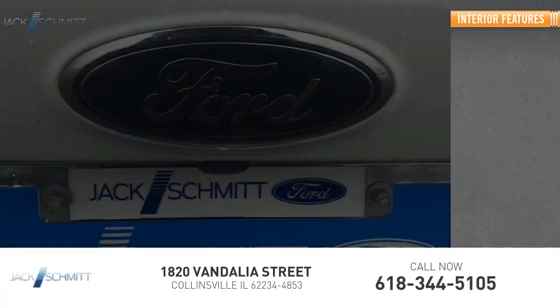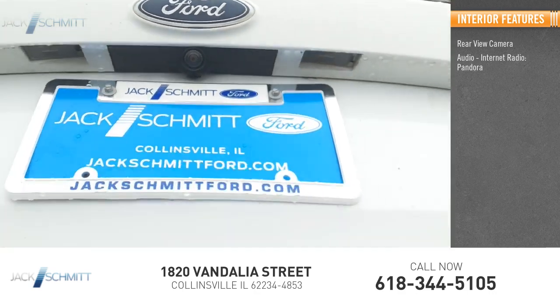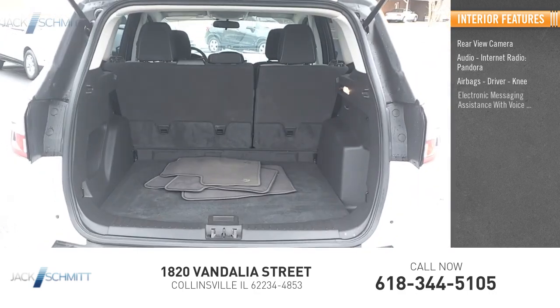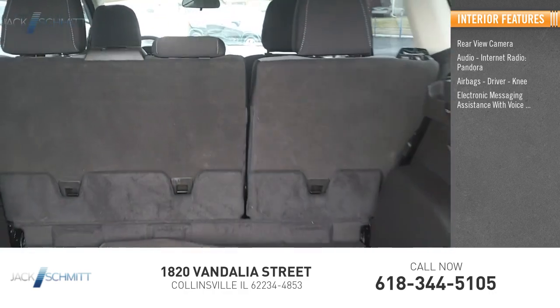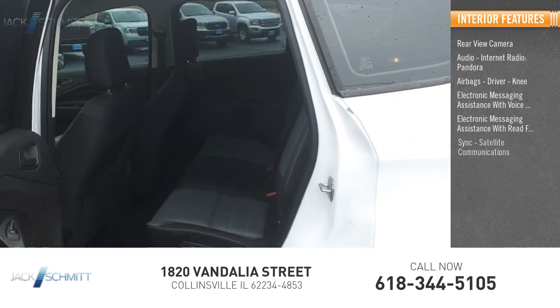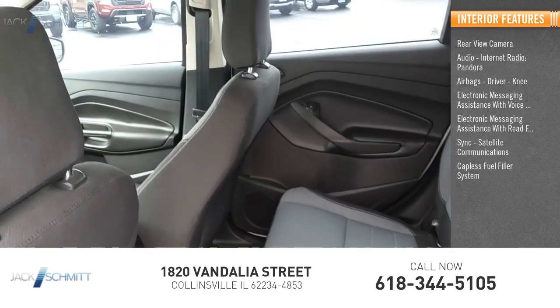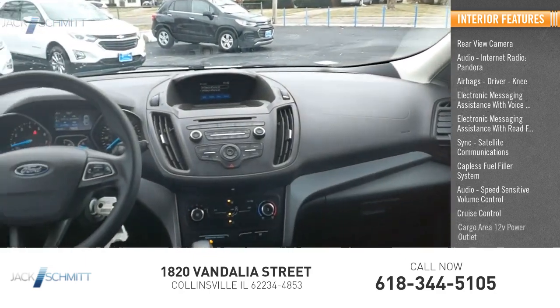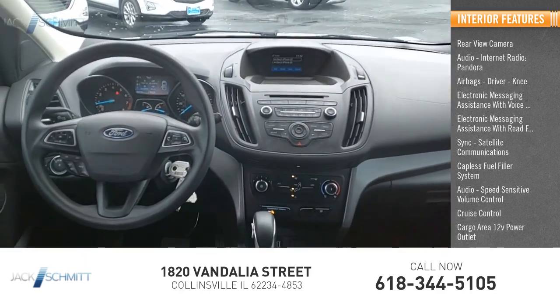Inside you'll find a rear-view camera, audio with internet radio and Pandora, airbags including driver and knee airbags, electronic messaging assistance with voice recognition and read function, sync, satellite communications, capless fuel filler system, speed-sensitive volume control, cruise control, and a cargo area 12-volt power outlet.